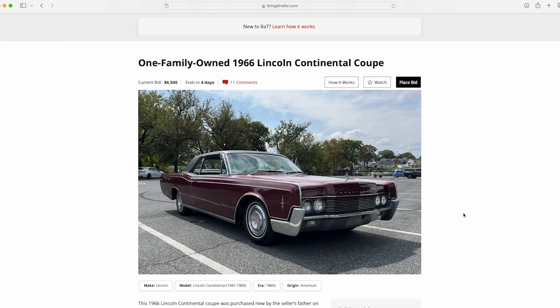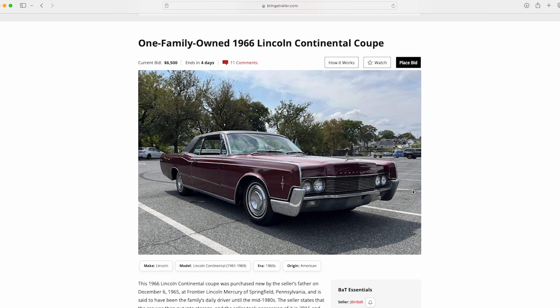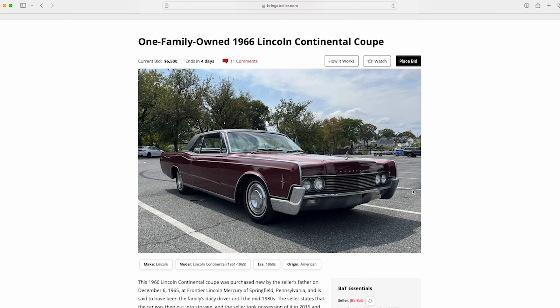Hey, it's ODB, The Lincoln Attic, back with another review. This is a one-family-owned 1966 Lincoln Continental Coupe. The Coupes were introduced in '66, they did really well, and this is a great example of one — kind of a survivor car that's in very good condition, in my opinion.